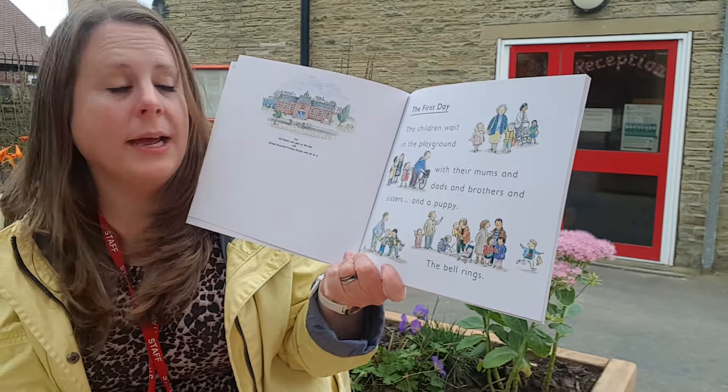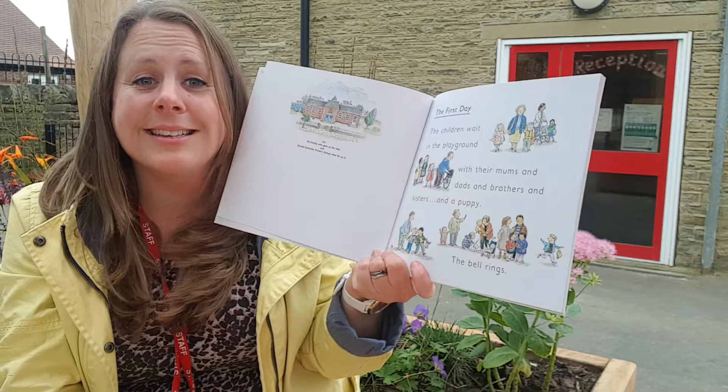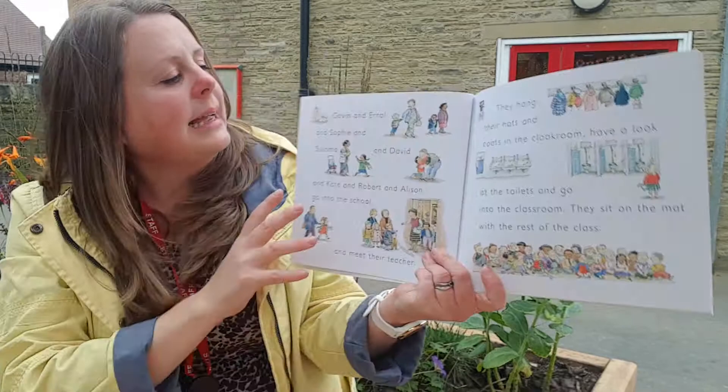The first day. The children wait in the playground with their mums and dads and brothers and sisters and a puppy. The bell rings. When you start your school you're going to be starting by the main road and I'll be there at the gate to welcome you in. Mrs Lister will walk you up the side of the building and here's the big red door — the start of your classroom.